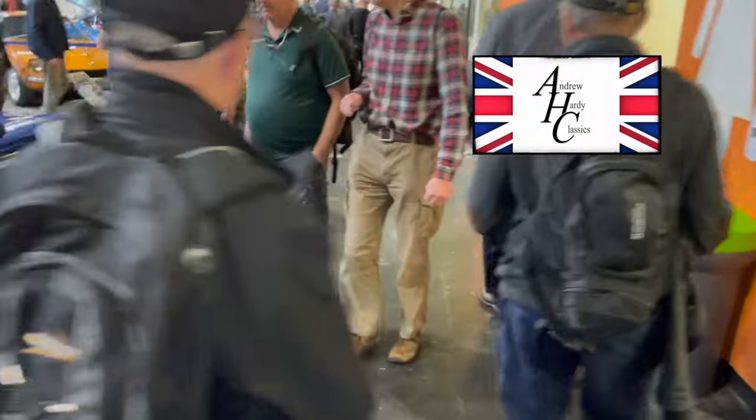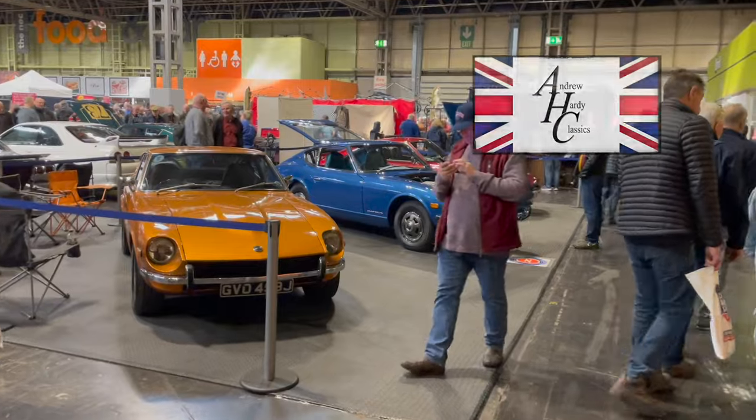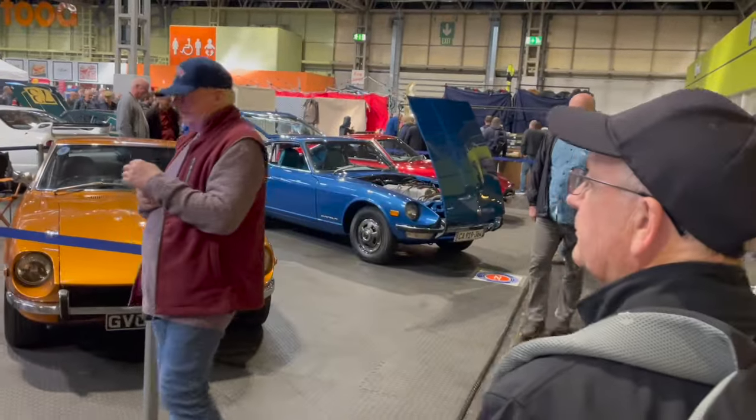The room is filling up with turtles and I'm getting attacked by turtles. Anyway, less turtles, more Datsuns - it looks like a 280Z, that one.